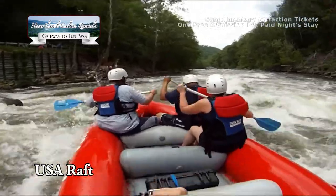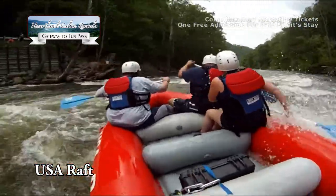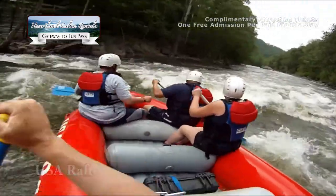USA Raft offers Smoky Mountain whitewater rafting for all experience levels. We hope to see you on the river soon.